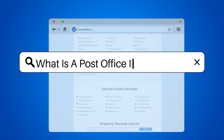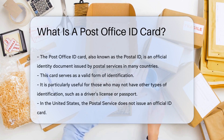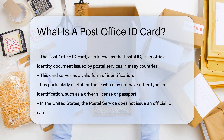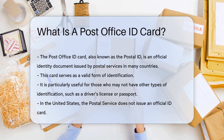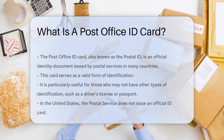What is a post office ID card? The post office ID card, also known as the postal ID, is an official identity document issued by the postal services in many countries. This card serves as a valid form of identification and is particularly useful for those who may not have other types of identification, such as a driver's license or passport.